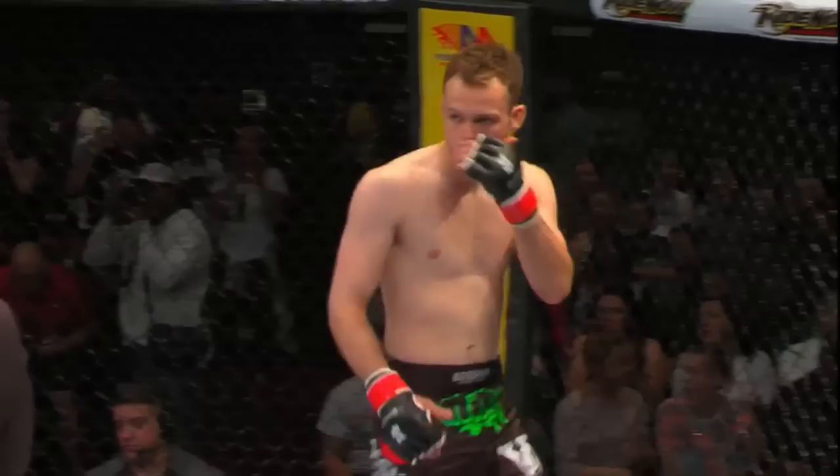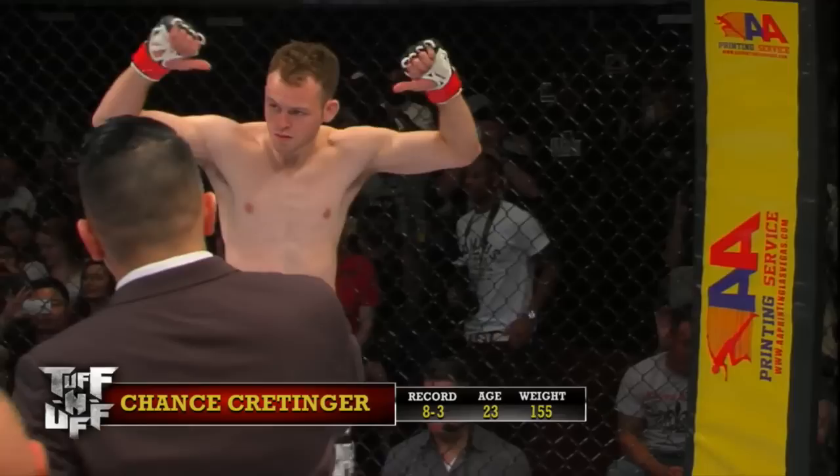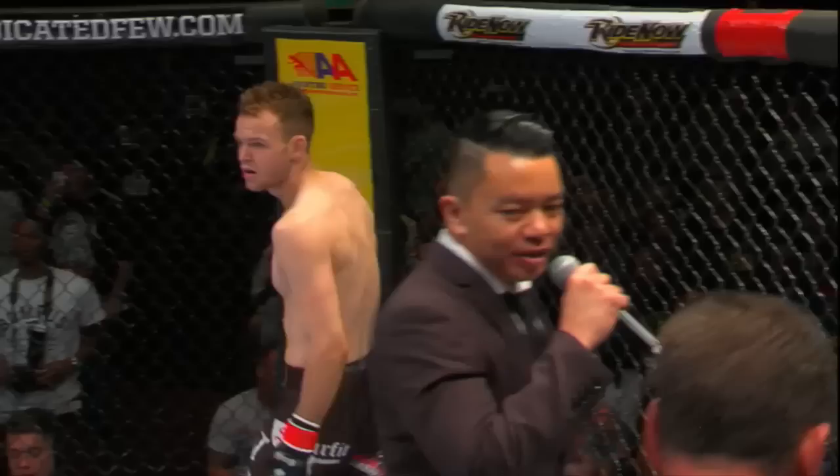And across the cage in the red corner, with a record of eight wins and three losses, fighting out of Rock Peak MMA and New Beginnings, Iowa — Chance Cressinger! Your referee in charge of the action inside the cage is Frank Trigg.